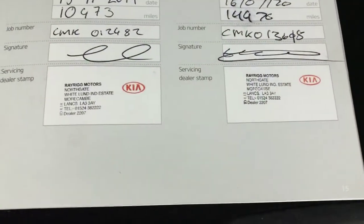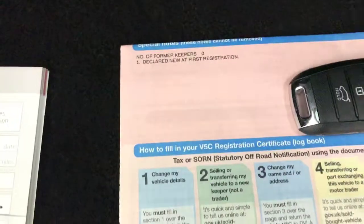Full stamped service history. Just had the one previous private owner. It's got two remote keys and all the handbooks are present in the leather wallet as well.